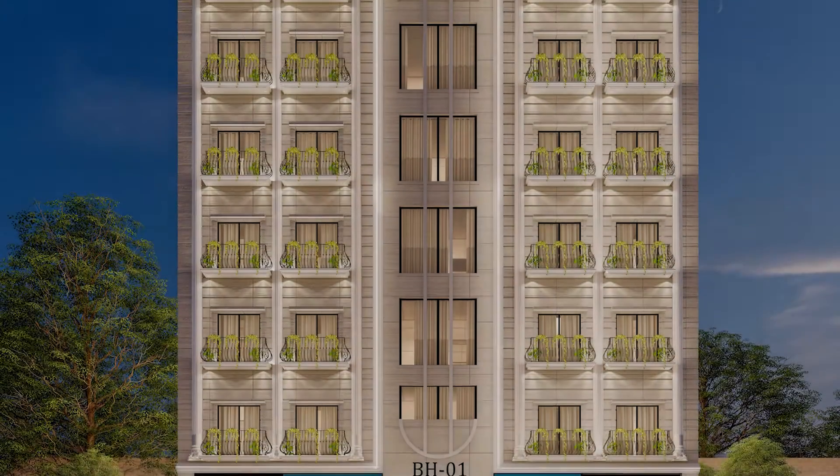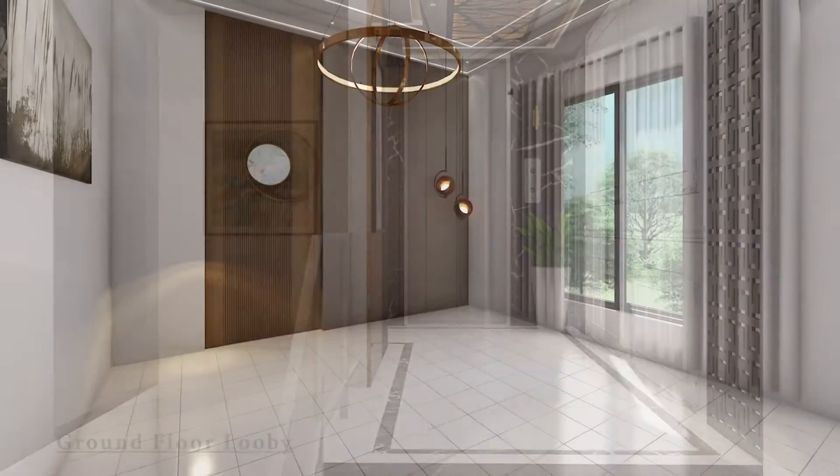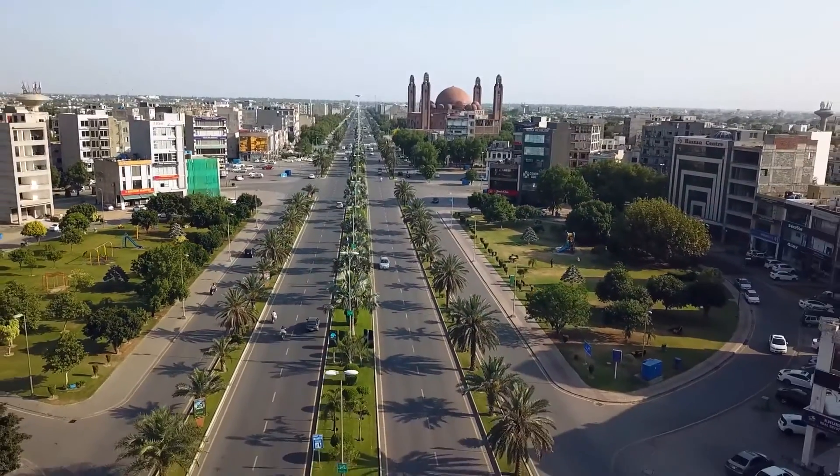We are going to discuss BH1. If we discuss the location of BH1, it is located on the main boulevard and it is situated in a very prime location.